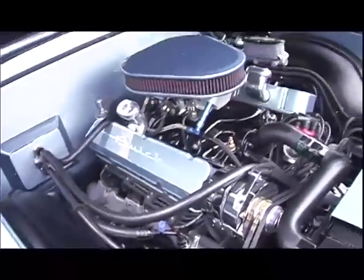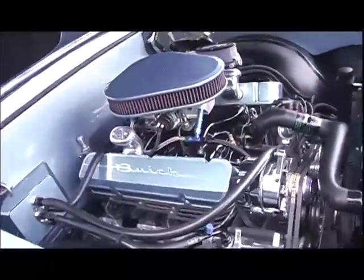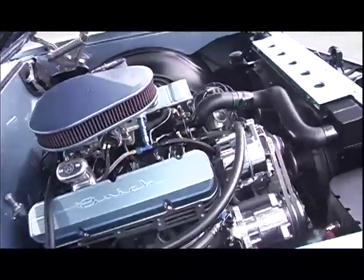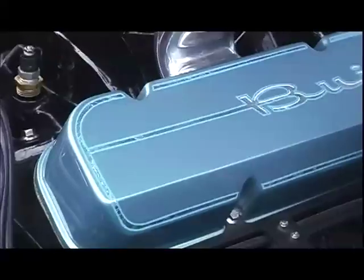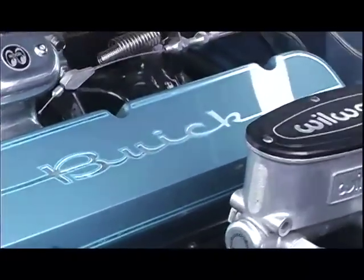It's a 462 cubic inch RPM Engineering motor out of Faribault, ported and polished heads, 10.8 to 1 compression, TA Performance shaft rockers — a pretty healthy little piece.